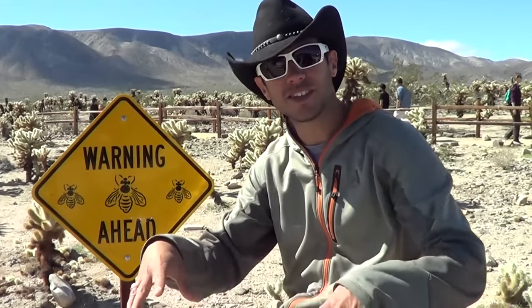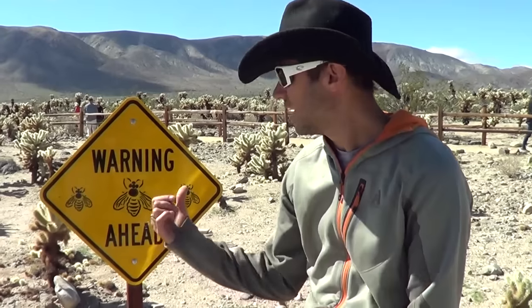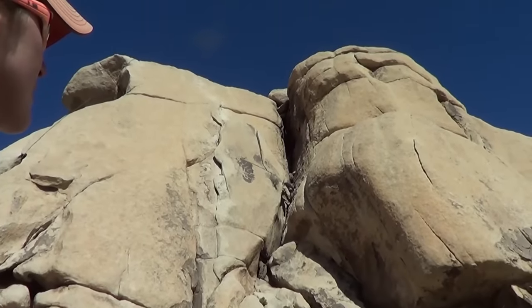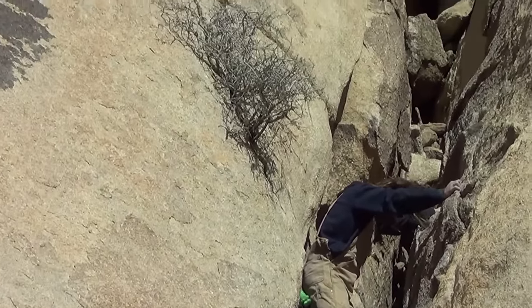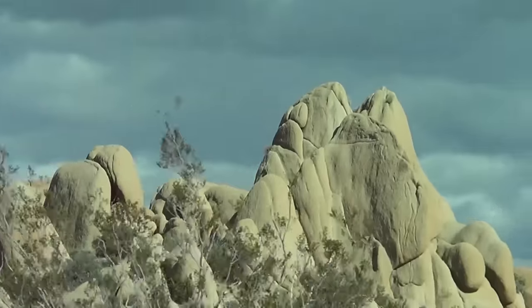Here's a funny thing we learned: because there's so little water here, bees in the area will go underneath cars to drink the dripping air conditioner condensation. When you come back to your car after hiking, there can be mad bees under your car ready to sting you. It's just a warning for people who have allergic reactions. Joshua Tree is also really known for its rock climbing — there are about 8,000 routes. We stopped by the Hidden Valley area to watch climbers, and it's just crazy how many routes there are.